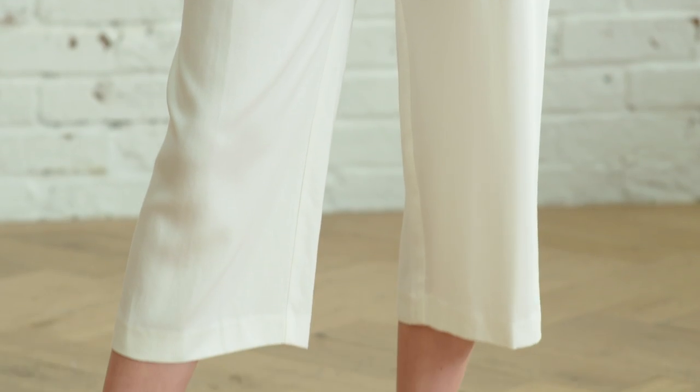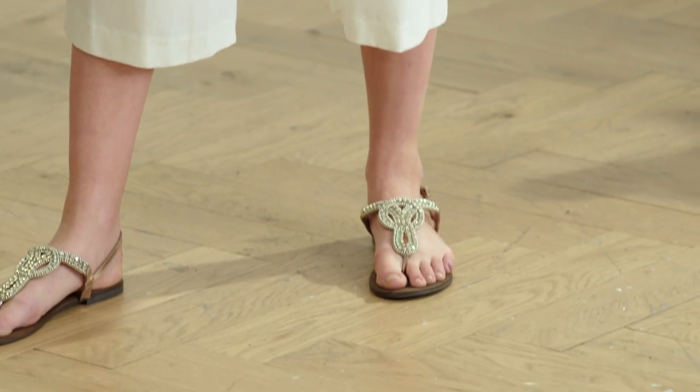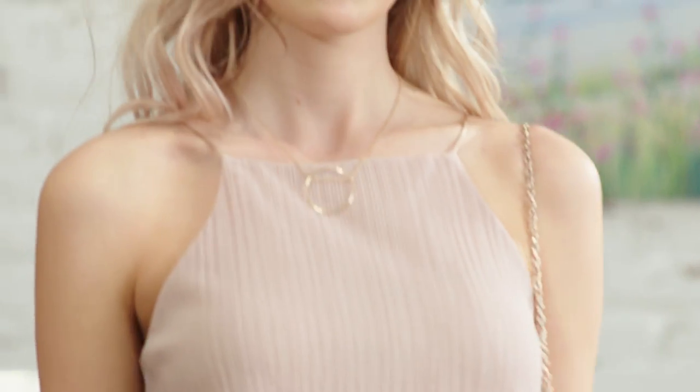You don't just have to stick to a dress for a wedding. A smart pair of trousers can be a great alternative if your legs aren't really your favourite feature. The trouser of the season is a cullot, a cropped wide leg trouser. I've teamed this pair with a blush pleat cami for a really fuss-free look.